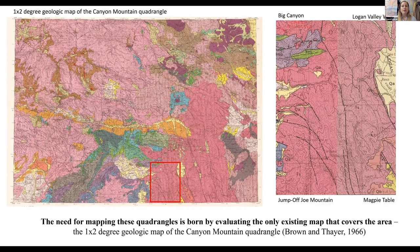Here I have the geologic map of the Canyon Mountain Quadrangle, and boxed in red is my field region consisting of all four quadrangles — Big Canyon, Logan Valley West, Magpie Table, and Jump Off Joe Mountain. The need for mapping these quadrangles is born by evaluating the only existing map that covers this area. As we can see here, most of this mapping area is shown in pink as TS, the Strawberry Volcanics, but we know that it is a lot more diverse than we're seeing.